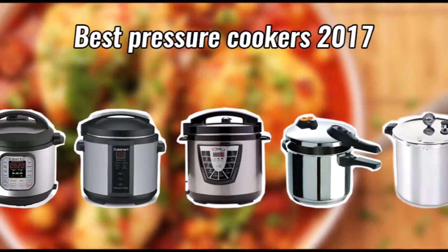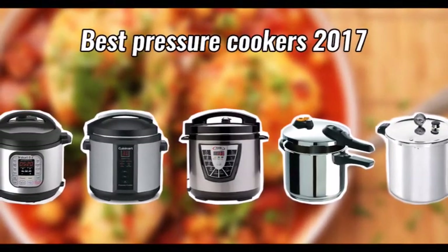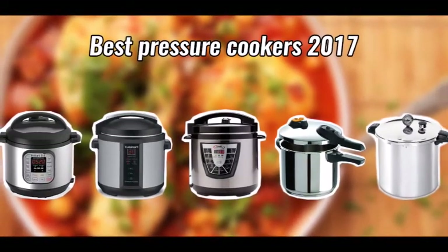Hi guys, today we will try to help you choose the right pressure cooker by making a thorough review of five best-selling Amazon pressure cookers in 2017, covering most of their features and going into enough detail.